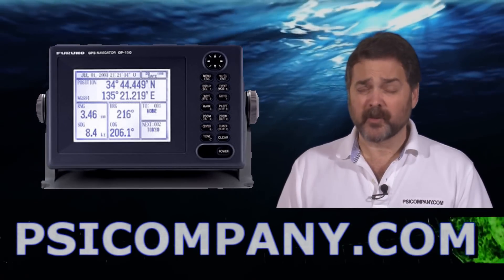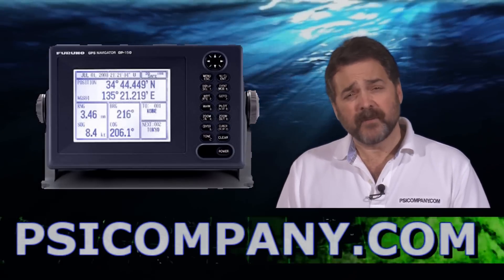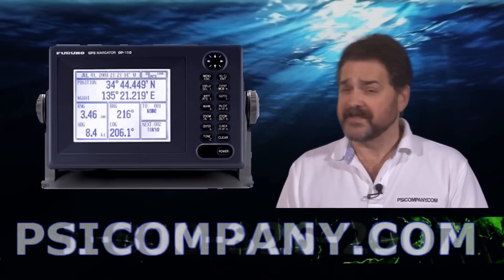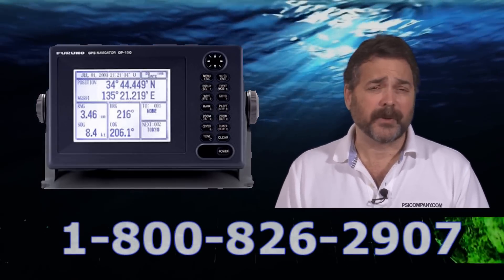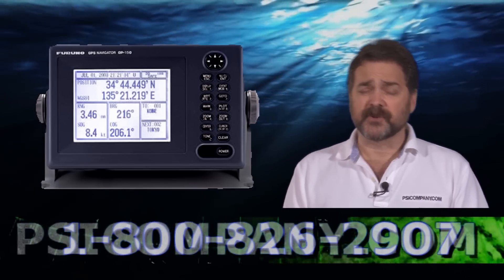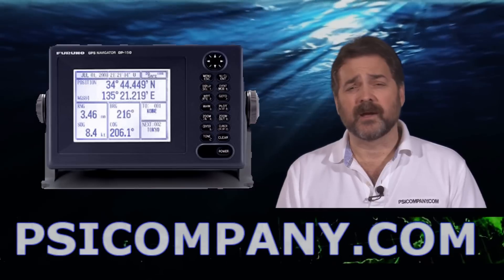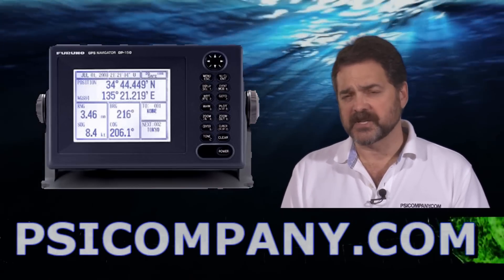Hi, this is Richard Hart here with another Marine Electronic Product Overview. Today we're talking about the Furuno GP150 and Furuno GP150D. These are GPS and differential GPS receivers built by Furuno. These GPS receivers are IMO certified gear, designed for large ship applications or customers looking for extra durability in their GPS receiver.